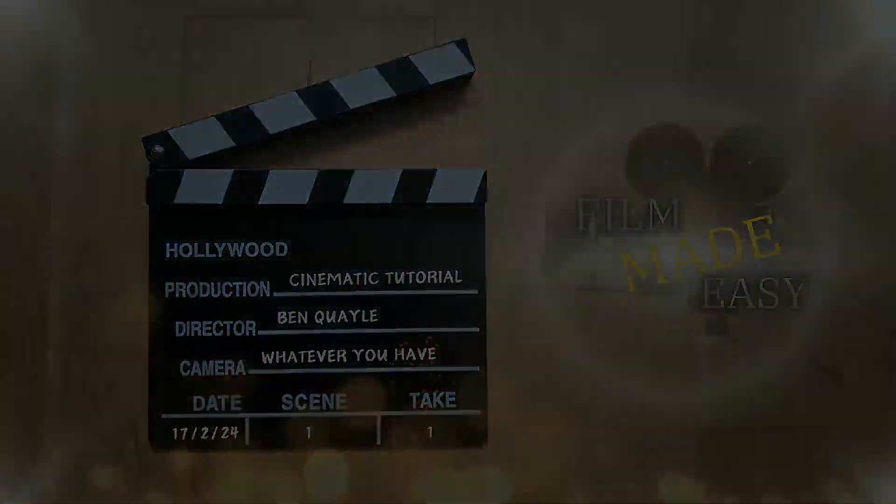Oh my god, I lost my light — another cool thing to work with: light in a moving car. What's cracking guys, Ben here from Film Made Easy. In today's episode we're going to talk about sound. One of my next projects is going to be a short film shot entirely on my smartphone, my Samsung Galaxy S23 Ultra.